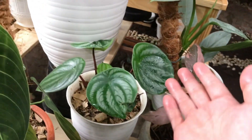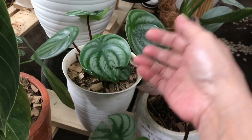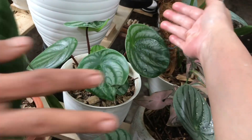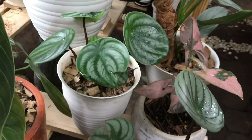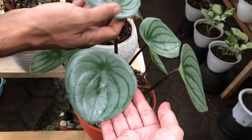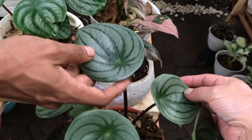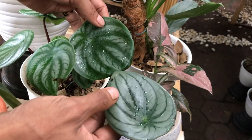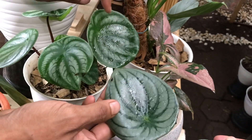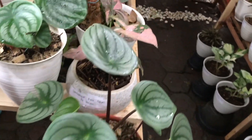Lanjut ini Peperomia Watermelon, potnya udah gede ya? Iya. Berapa? Ini 2, ini 125 ribu. Ini juga sama ya? Ini yang super Silver Tarantula — warnanya beda ya? Beda banget. Harga tapi sama ya? Sama 125 ribu.